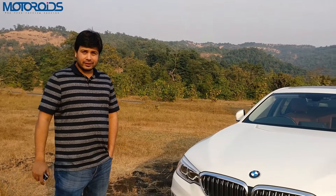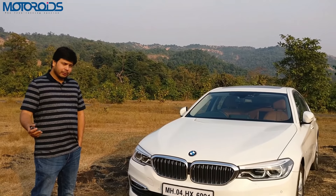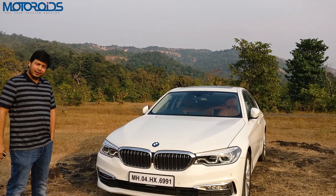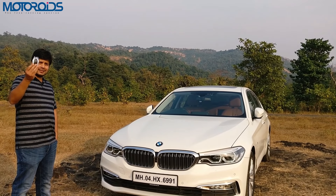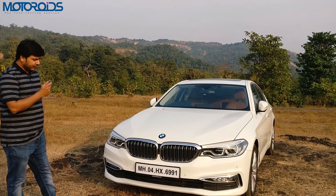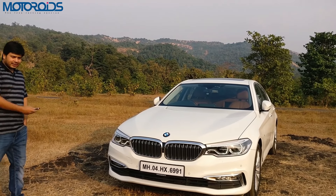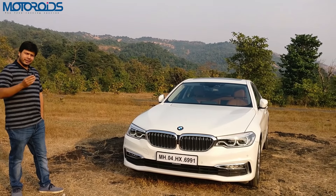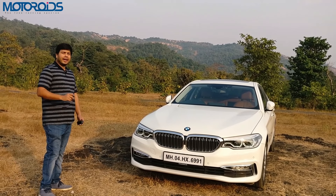Hello and welcome to Motoroids. What we have right now is the all-new BMW 520D, 7th generation. This car has benefited a lot from its bigger brother, the 7 Series, and packs in a lot of technologies from the flagship BMW model. To start off, it has this remote control key which you can use to remotely start the engine, change settings inside, and move the car like an RC car fore and aft to park it in a garage.